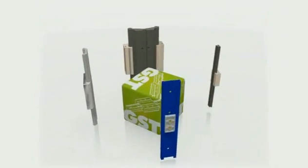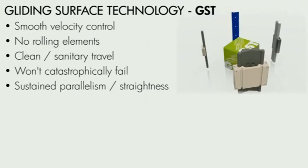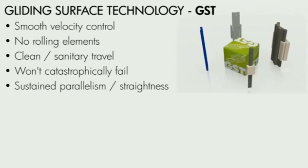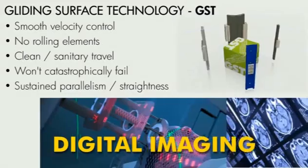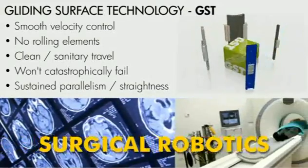Gliding Surface Technology features a variety of low-profile and compact linear slides that utilize our self-lubricating Freelon liner to provide smooth and quiet motion. Able to provide smooth linear guidance and highly accurate travel, these slides have been applied to digital imaging and scanning applications, as well as surgical robots, where precision is critical.